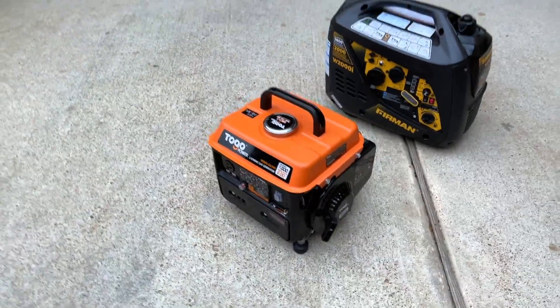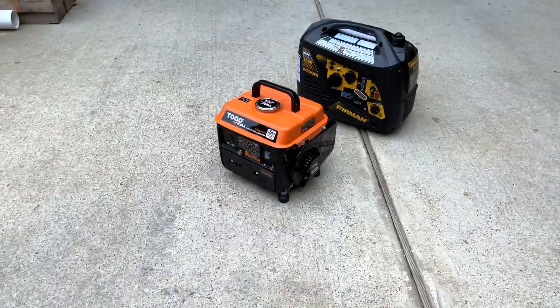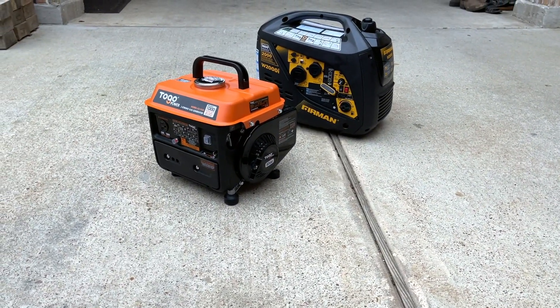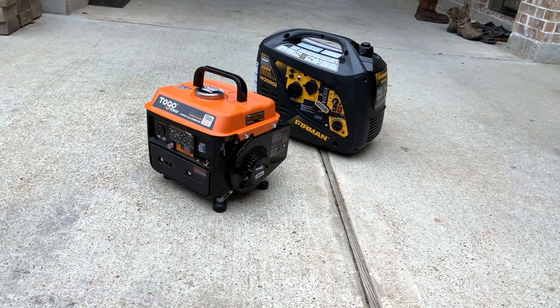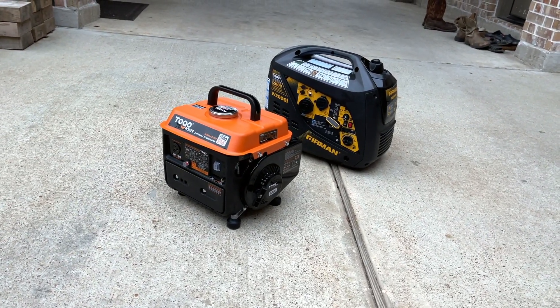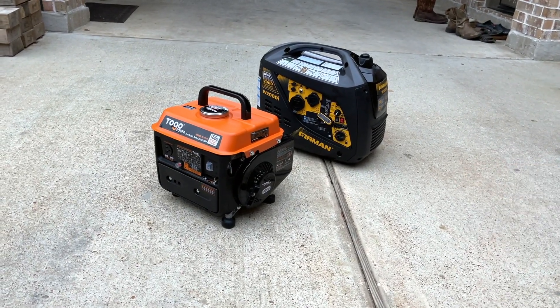I am standing about five feet away from it, and this is what it sounds like. It gets louder when we put a load on it, obviously, but this is what it sounds like for the 1000-watt To-Go. It's a little bit louder than the Furman. Now we're going to turn it off and turn on the Furman.